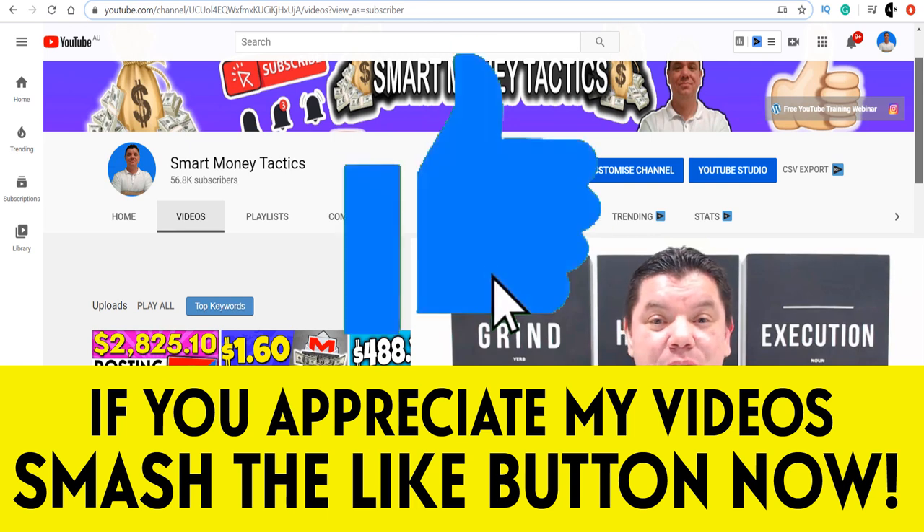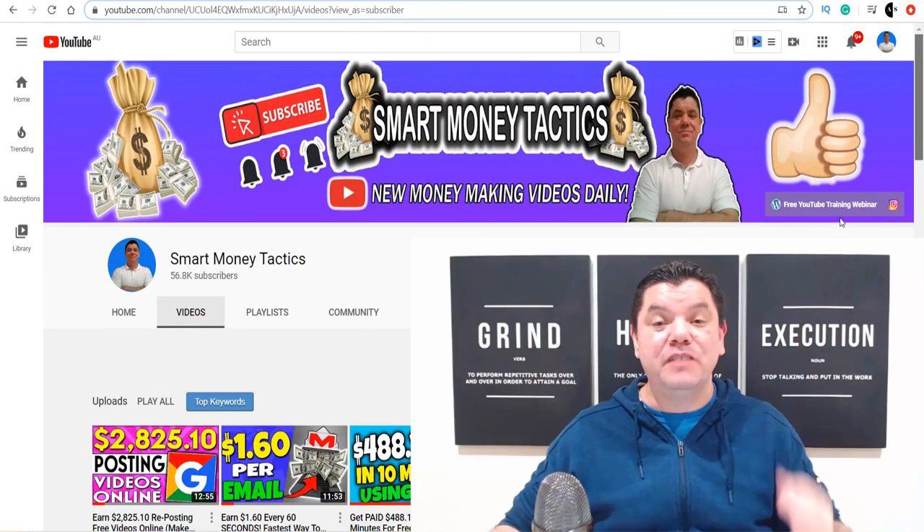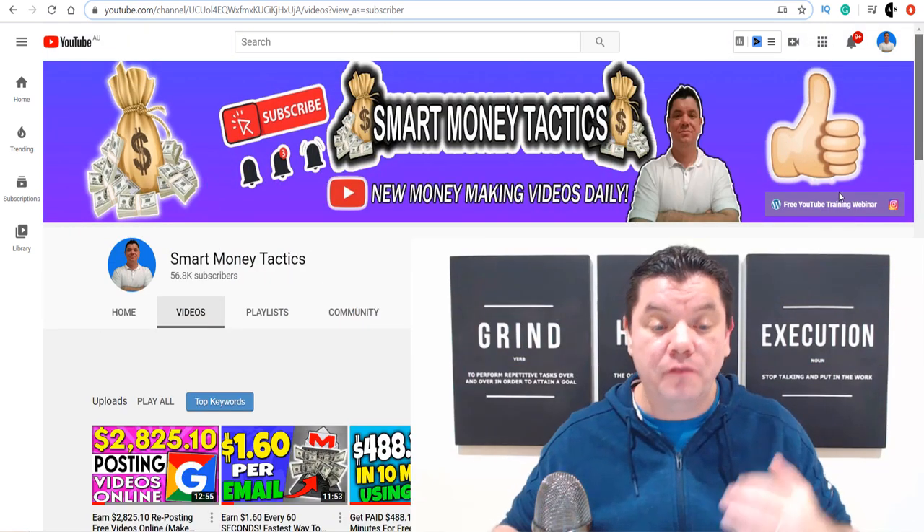All I ask that you do is smash that like button in return and go down the bottom, leave me a comment, let me know what you thought of this video.